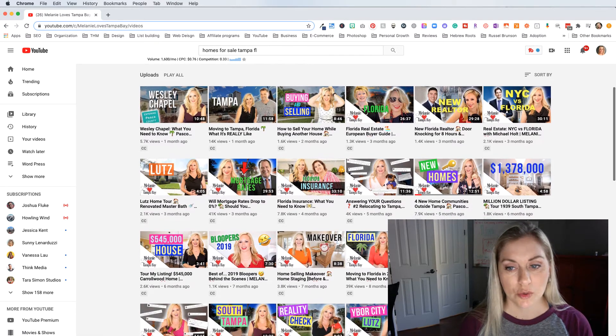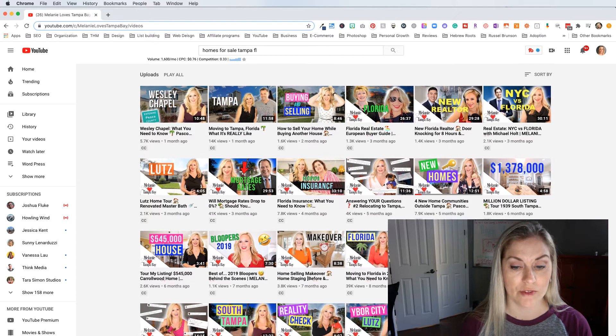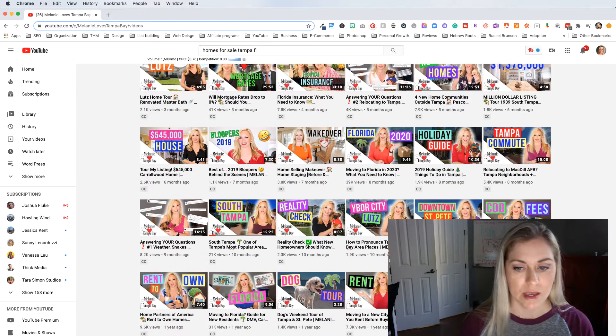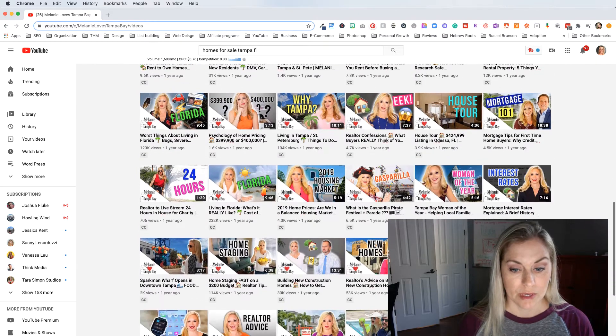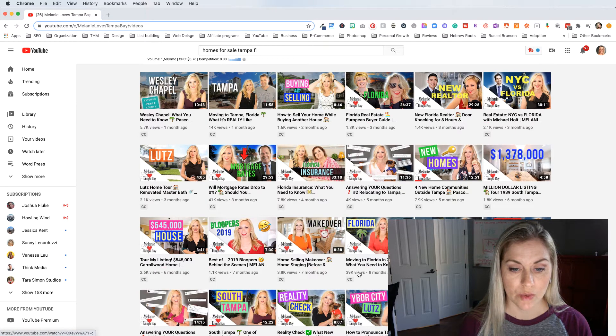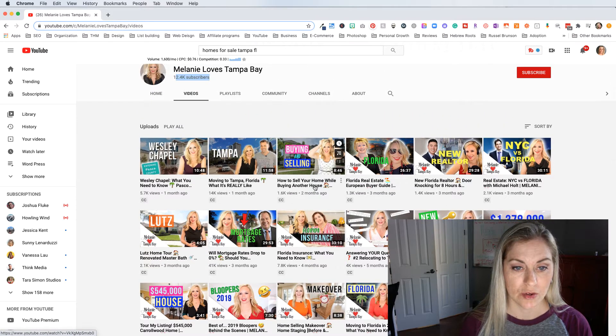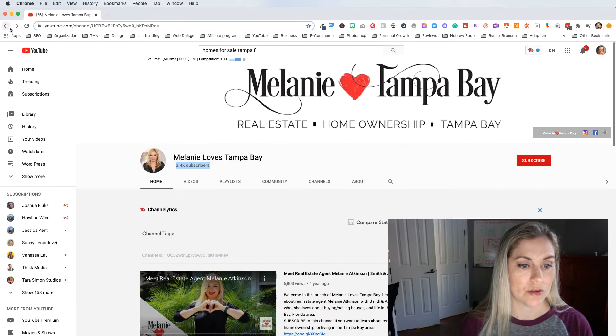So if you include on your YouTube channel more than just a home tour here and there of houses you have for sale, and you talk about other things within real estate to help promote your channel in between home showings — that's probably going to help your channel grow a lot. She's got: 'Moving to Florida in 2020, what you need to know,' 'Home selling makeover staging strategy,' 'How to sell your home while buying another house,' 'Moving to Tampa, what it's really like.'